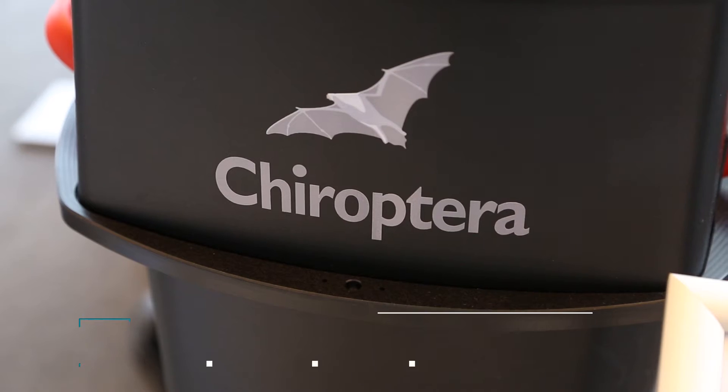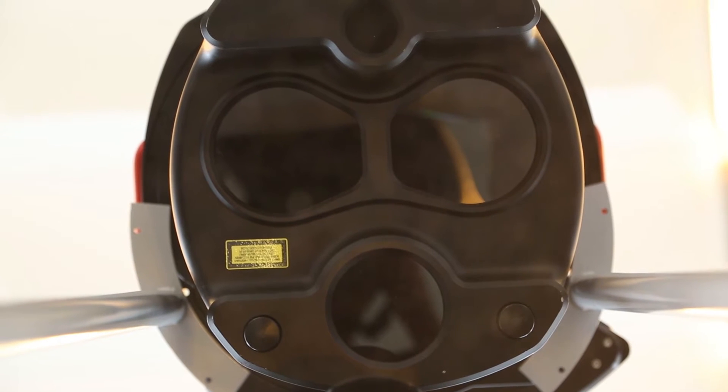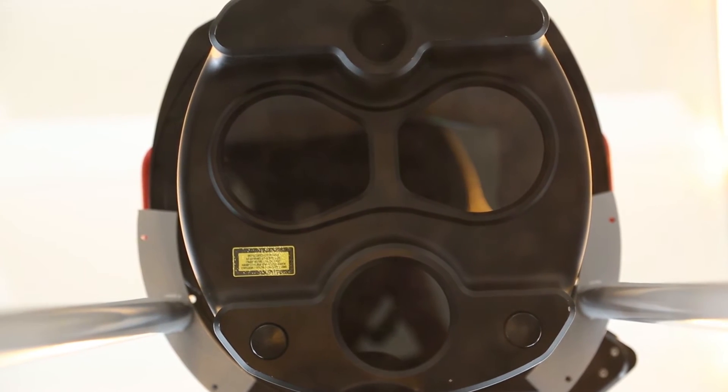The Chiroptera system is a shallow water bathymetric system capable of both shallow water bathymetric operations and topographic mapping. It features two individual laser scanning systems as well as a medium format camera, all packaged in one single container that can be mounted in the PAV80 or PAV100 stabilized platforms.